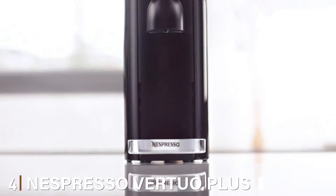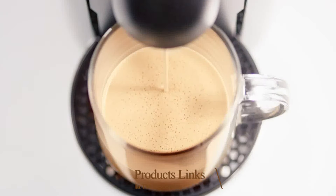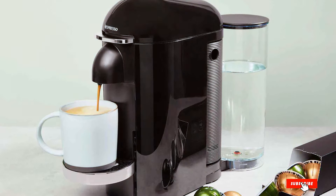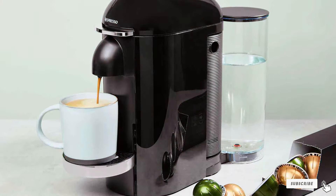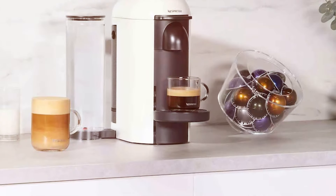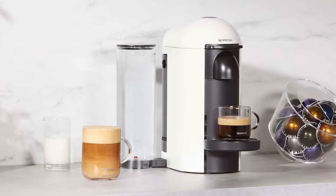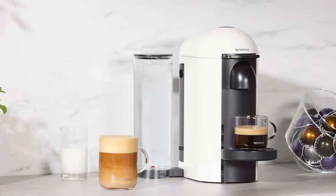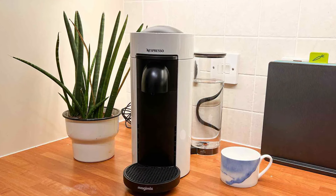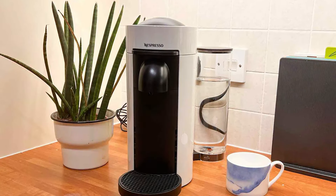Next at number 4 we have the Nespresso Vertuo Plus Coffee Maker in Titan. This is a blend of elegance and innovation. Its unique design with a movable water tank and motorized head adds a touch of sophistication to any setting. Quality is at its core, featuring a robust build that ensures longevity and reliability. In terms of usability, the Vertuo Plus stands out with its one-touch brewing system. It automatically adjusts the brewing parameters to each capsule, delivering the perfect cup every time. Whether you prefer espresso, double espresso, gran lungo, coffee, or alto, this machine has you covered.